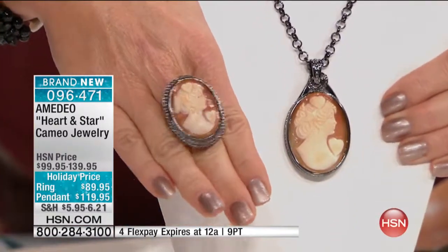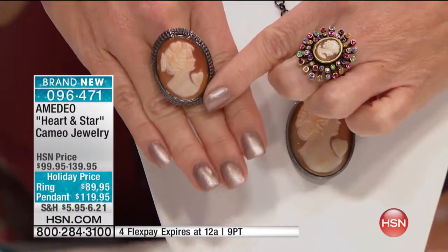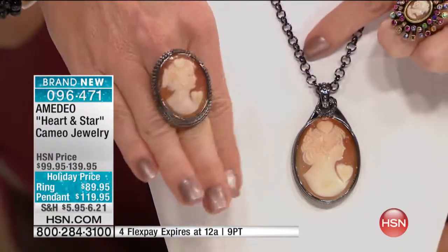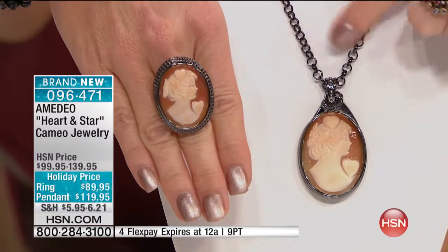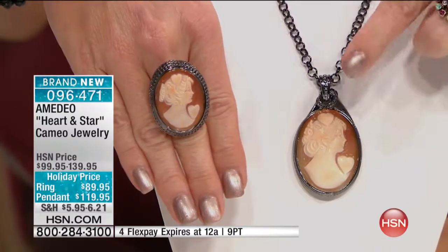You could never do something like this by machine. You'll see by the workmanship — when you feel the texture, how they're raised. Look at how gorgeous this portrait is. Classic and elegant. Holiday price: these are both brand new. The ring is $89.95. The matching pendant with the necklace, done in that black gold look which has been so popular, is available at $119.95.